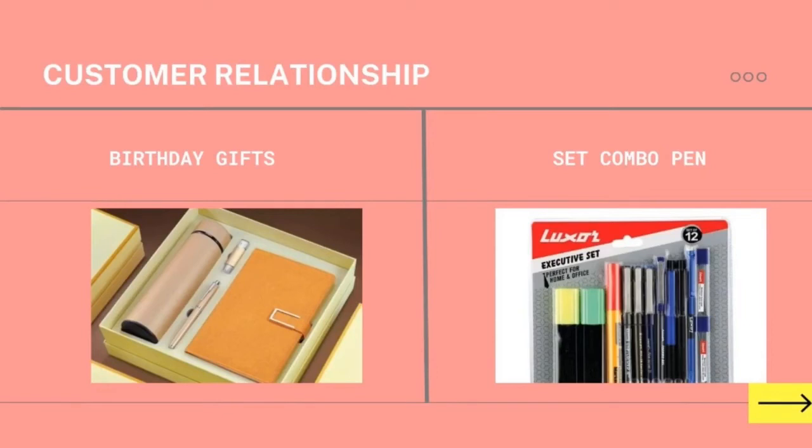Next is customer relationship. Firstly, the birthday gift — in order to establish a friendly relationship with customers, we will be giving a birthday gift that contains a variety of gifts including our exclusive pen. Next is the combo pen set — we will also be giving away a pen combo set containing various types of our pens to lucky customers.